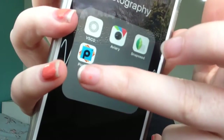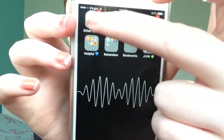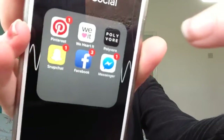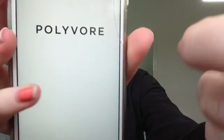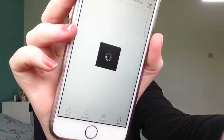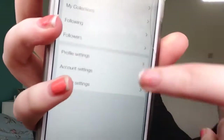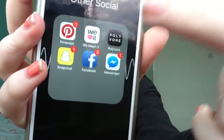I have PicArt, but I don't use it that much. Then there's a folder with some other social apps I don't really use that much — Pinterest, We Heart It, and Polyvore, where you can create outfit mood boards. I love doing that because that's how I get outfit ideas.